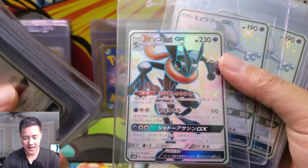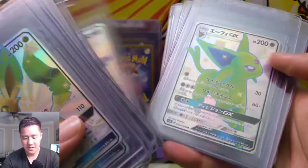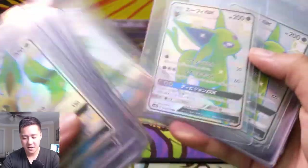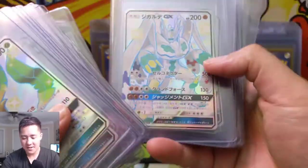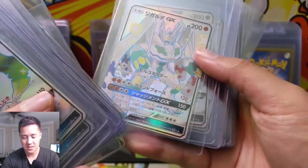Greninja, just a very iconic card. Obviously Mewtwo — shiny Mewtwo. Espeon shiny, very cool. Zygarde — I was never a huge fan of Zygarde, but the shiny version is pretty awesome.